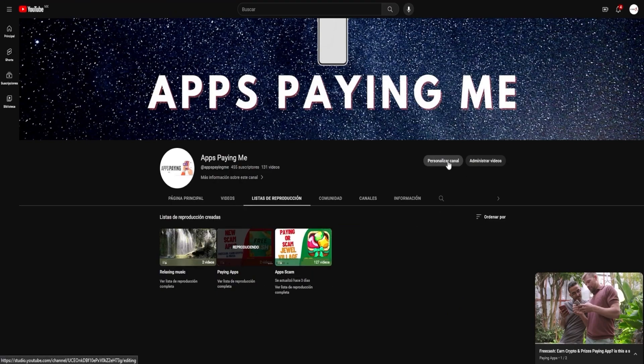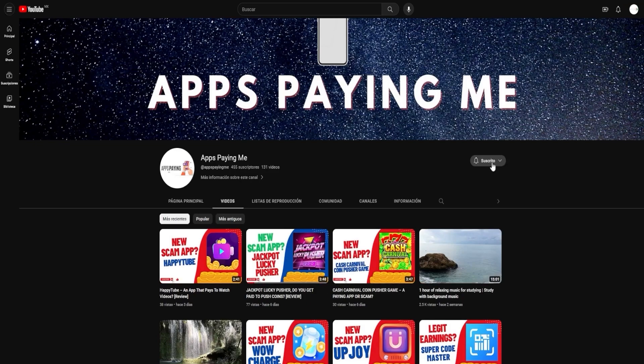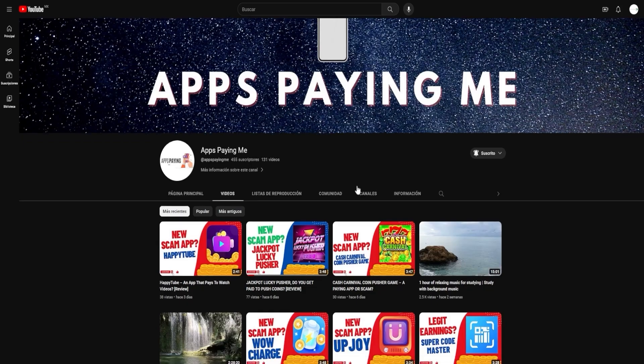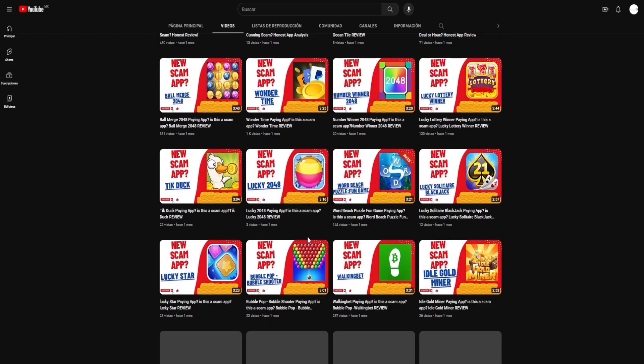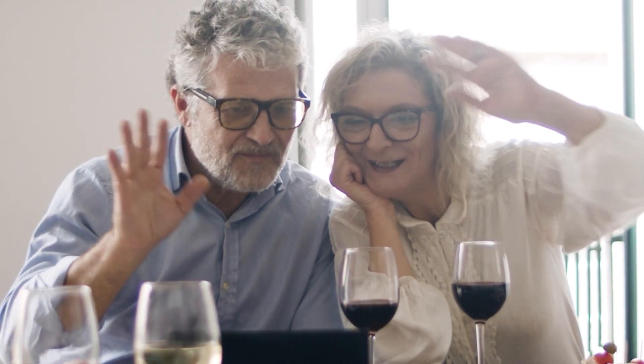To stay updated with all our latest findings, please consider subscribing to our channel and turning on notifications. Don't miss out on our future videos where we'll continue this exciting exploration. Click the bell icon so that you're notified the moment we upload a new video. Your engagement drives us to do better, and we appreciate every like, share, and comment. Your journey to earning online income doesn't have to be a solo one — we're here with you every step of the way. In conclusion, we hope you enjoyed this video and found the information useful. We appreciate your continued support and look forward to serving you in future videos. Until next time, stay safe, keep exploring, and keep earning.